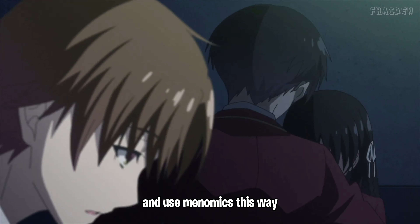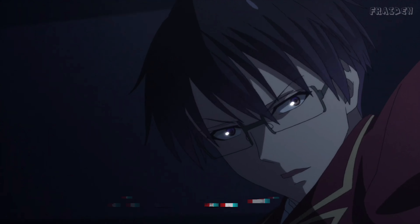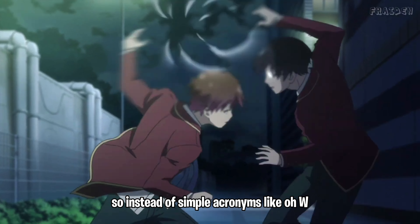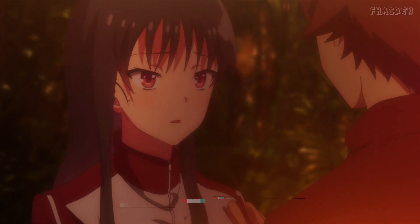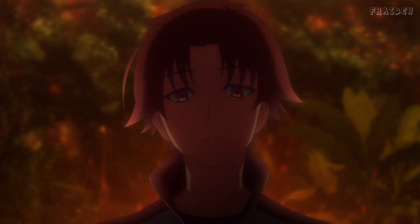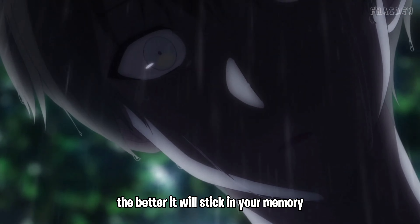Use mnemonics by developing complex mnemonic devices. Instead of simple acronyms, you want to create elaborate, vivid stories that link the information in a memorable way. The more bizarre and vivid the story, the better it will stick in your memory.